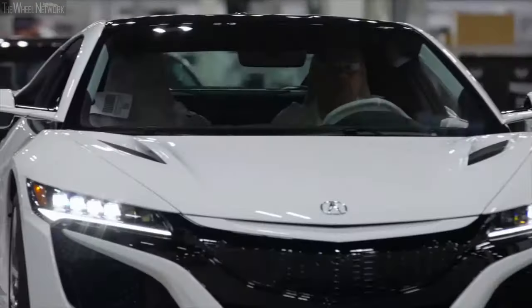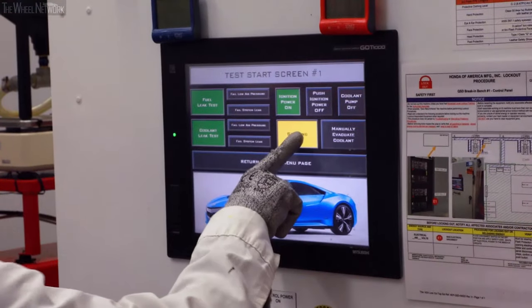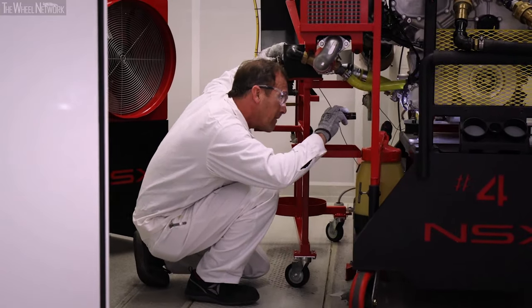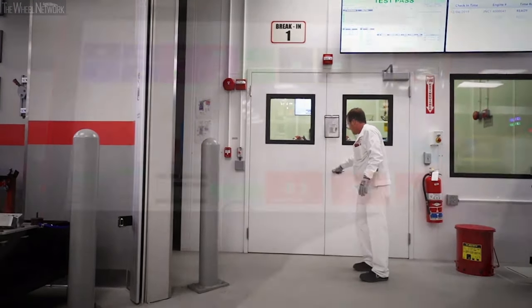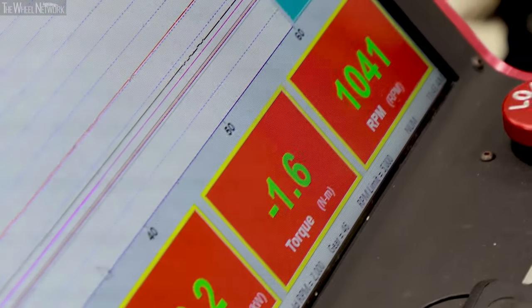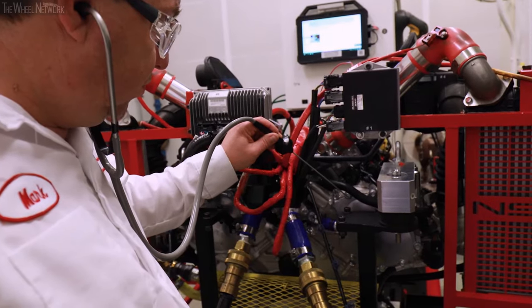The beauty of an NSX is you can buy it and take it straight to the street and do a launch mode, because we break the engine in here at Anna. It's roughly an hour of break-in, which eliminates the green friction with the reciprocating components — we go no higher than 4,000 RPM. Another master craftsman checks all the various pressures and temperatures, not only at his lab table but also with a stethoscope, listening for anything abnormal while the engine is being broken in.